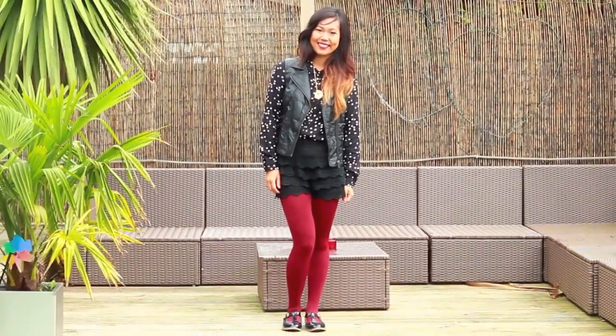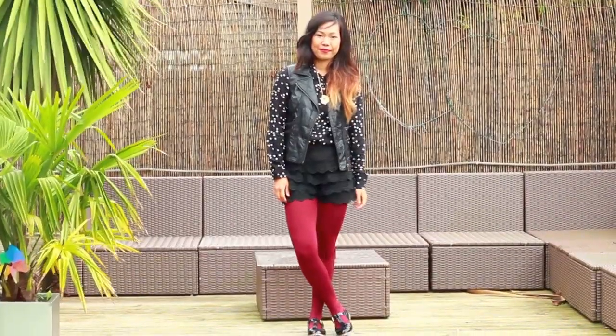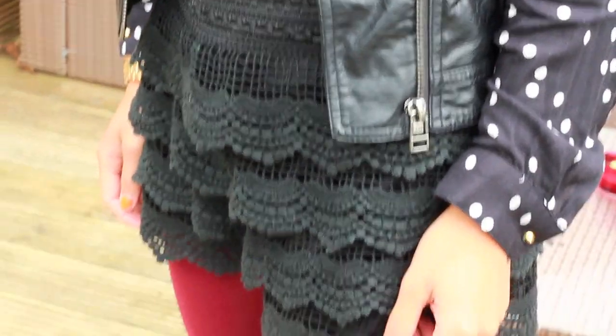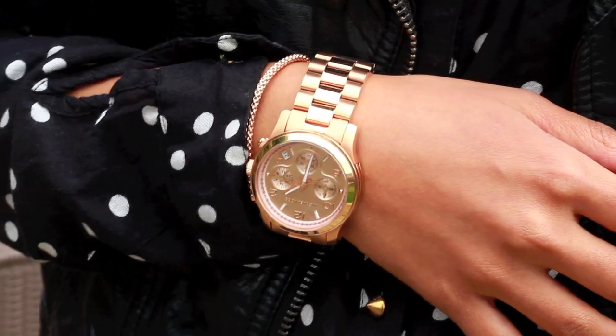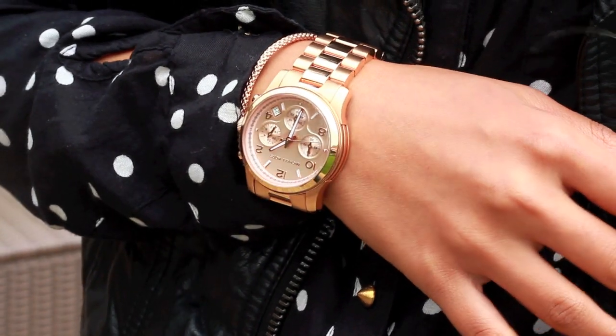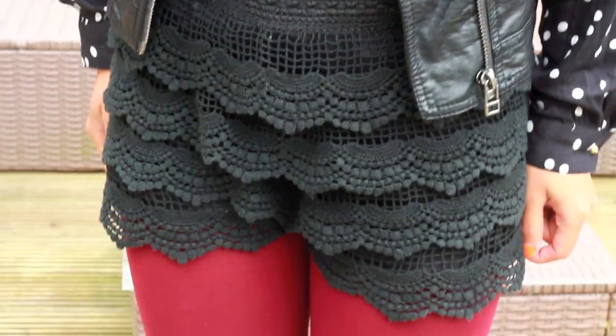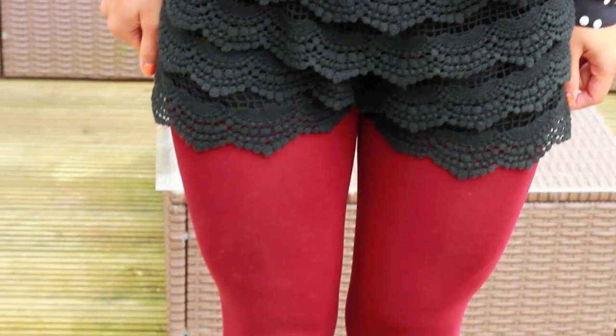I kind of went all out here — when in doubt, shove it all on, because autumn and winter is all about layering up. For my main outfit I focused solely on black and white, looking at different patterns and textures to see if they work. To liven up the dark color scheme I decided to throw on some burgundy tights and some matching red lips, which really helps to bring out each texture and each pattern as well.